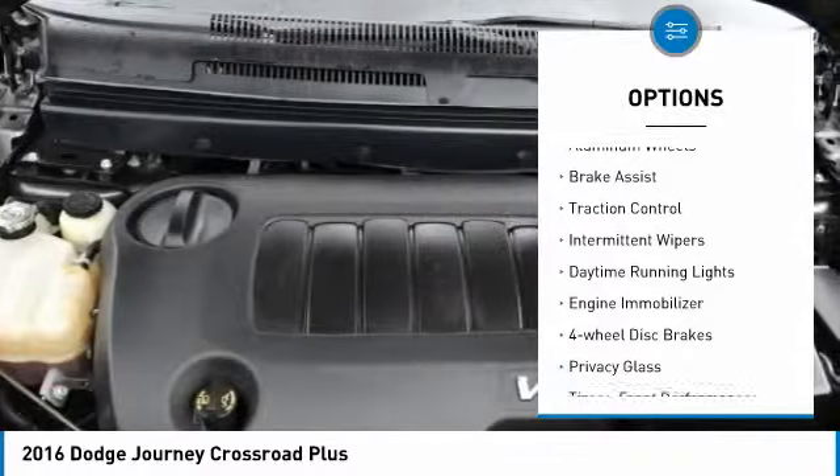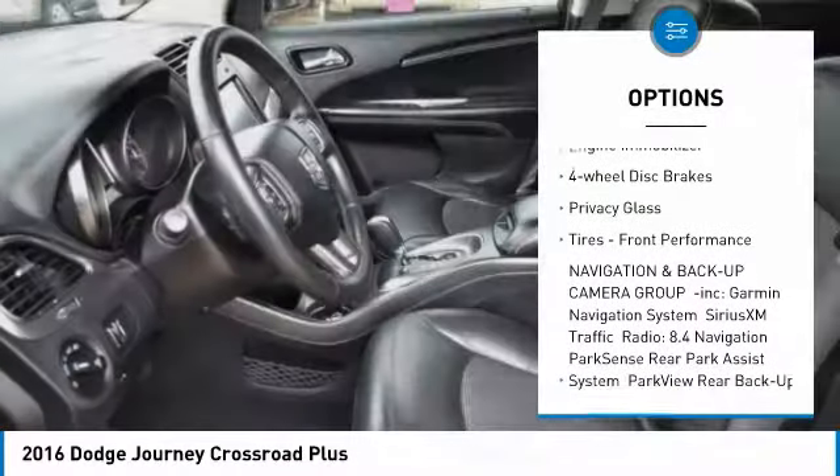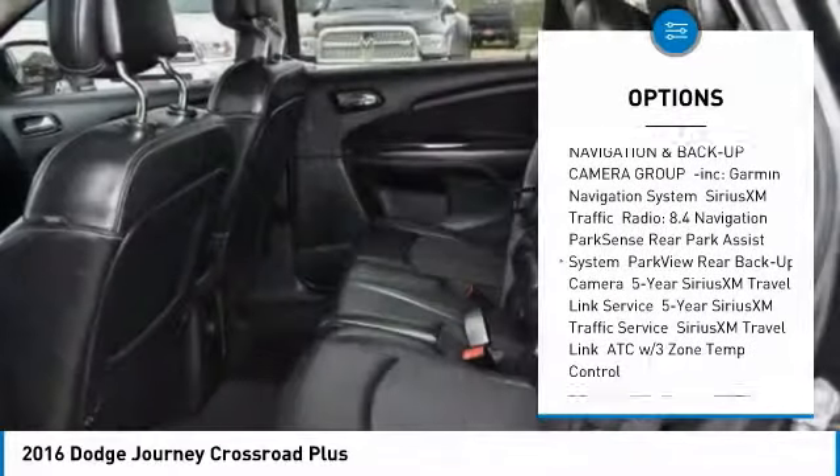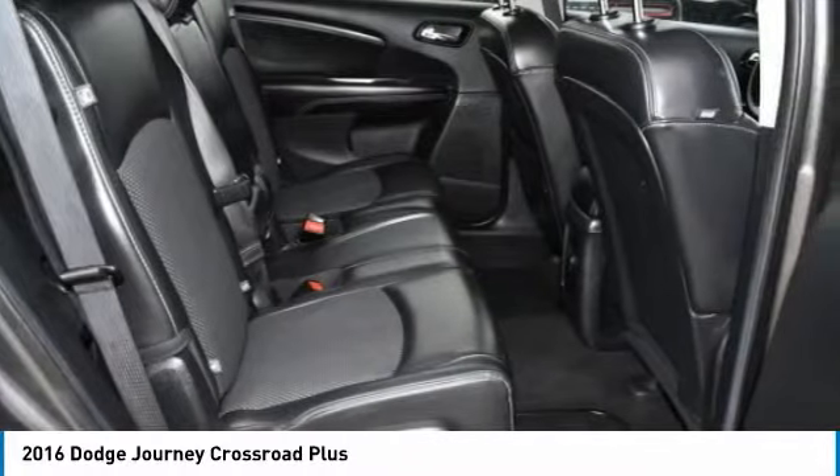Heated mirrors, aluminum wheels, brake assist, traction control, intermittent wipers, daytime running lights, engine immobilizer, four-wheel disc brakes, privacy glass, tires, front performance.